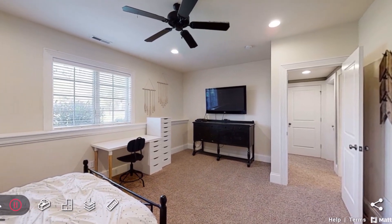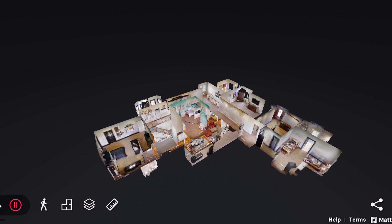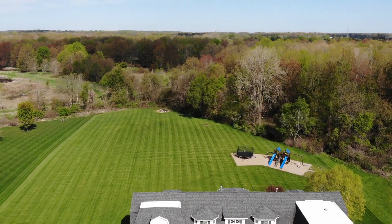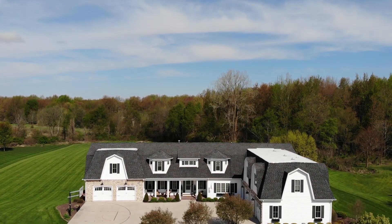Thank you so much for touring my listing. If you would like to schedule a private showing or have any questions, please give me a call. I'll see you next time.